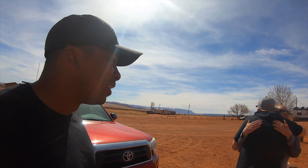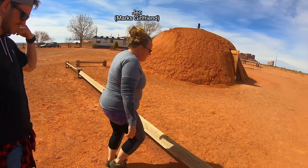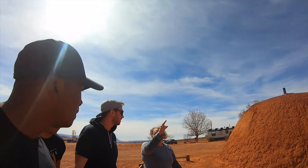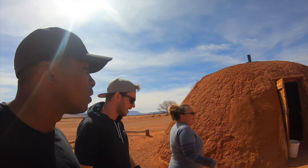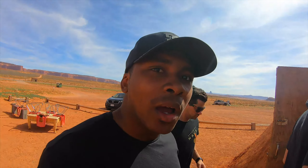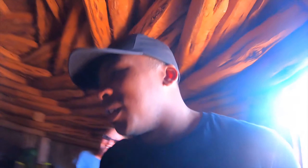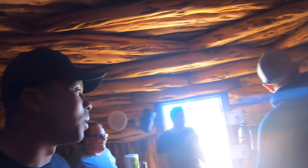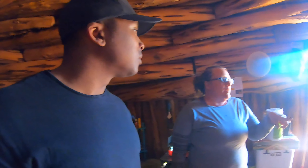Hi there. What's your name? Jennifer. I'm Cameron, nice to meet you. Hello Michael, nice to meet you. We should probably explain to your friends about the Hogan. Yeah, I'd love to hear about that.